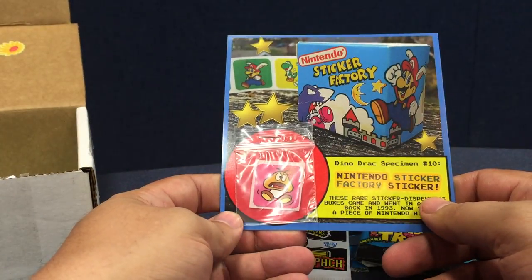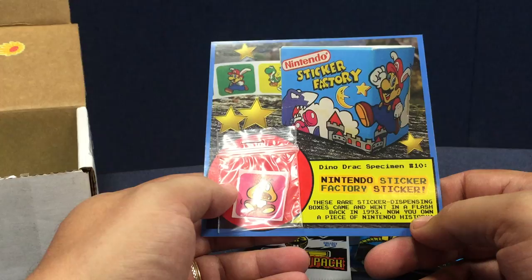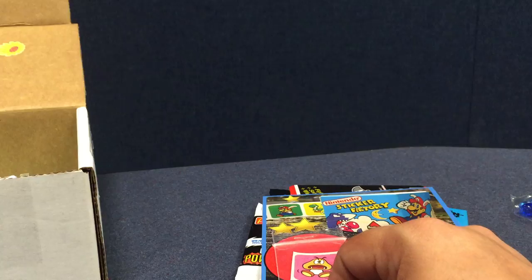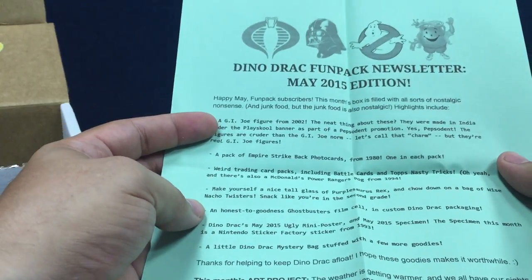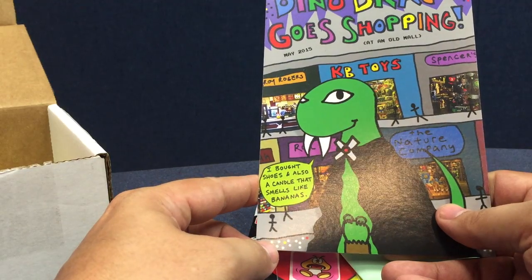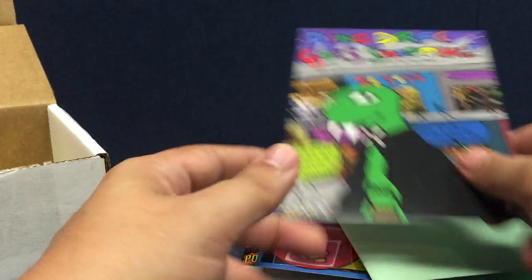A Nintendo Sticker Factory sticker — I vaguely remember the Nintendo Sticker Factory; it's just a box with a roll of stickers hidden inside of it, but there's a Goomba — yay. A letter personally addressed to me and signed, detailing all the fun stuff in this month's pack. And a poster — there's Dinosaur Dracula in an old mall. You can see the KB Toys and a Roy Rogers and a Spencer's and a Nature Company.